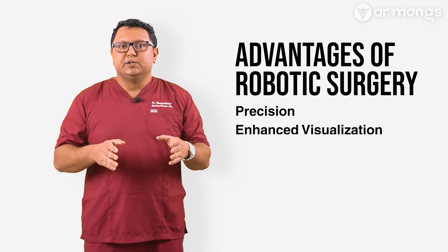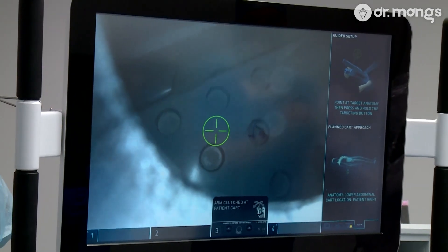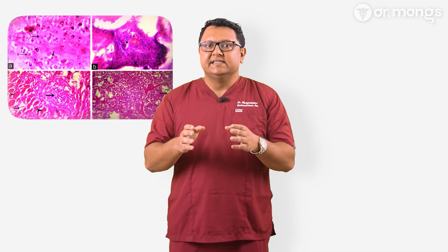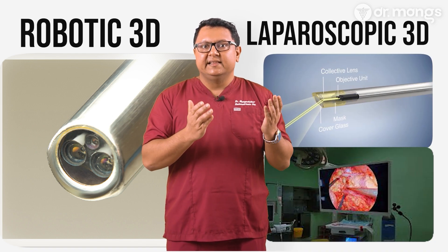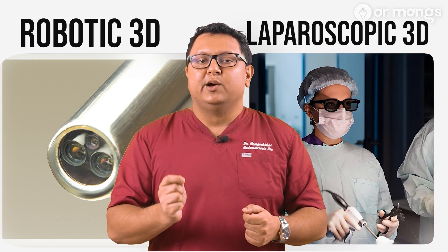Number two: enhanced visualization. The robotic system provides a high-definition, three-dimensional view of the surgical area, significantly better than what we see through the naked eye or through traditional laparoscopy. This enhanced visualization is vital for identifying and treating the often microscopic lesions of the disease. More importantly, the difference between robotic 3D versus laparoscopic 3D is binocular — the robotic scope has two different cameras within it, one for each eye, whereas 3D laparoscopy splits the image and projects it onto a screen and the surgeon has to wear 3D glasses, more like the 3D we see at the movies. Close, but not as good.